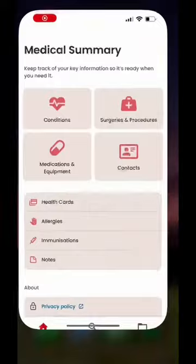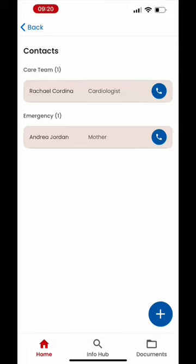If you open Upbeat, the central feature is the medical summary. This is kind of like a healthcare wallet that helps you organise key information such as medications, health team contacts, and healthcare cards like Medicare.